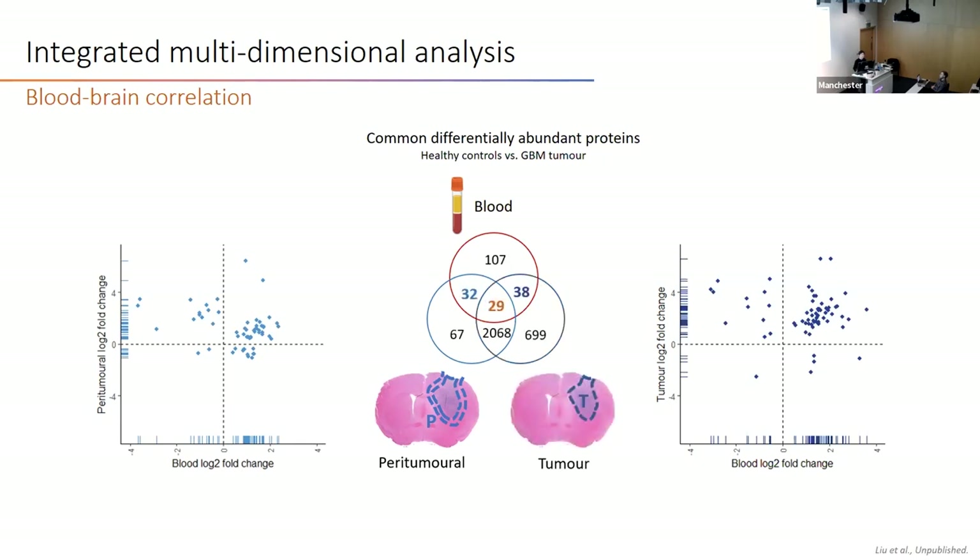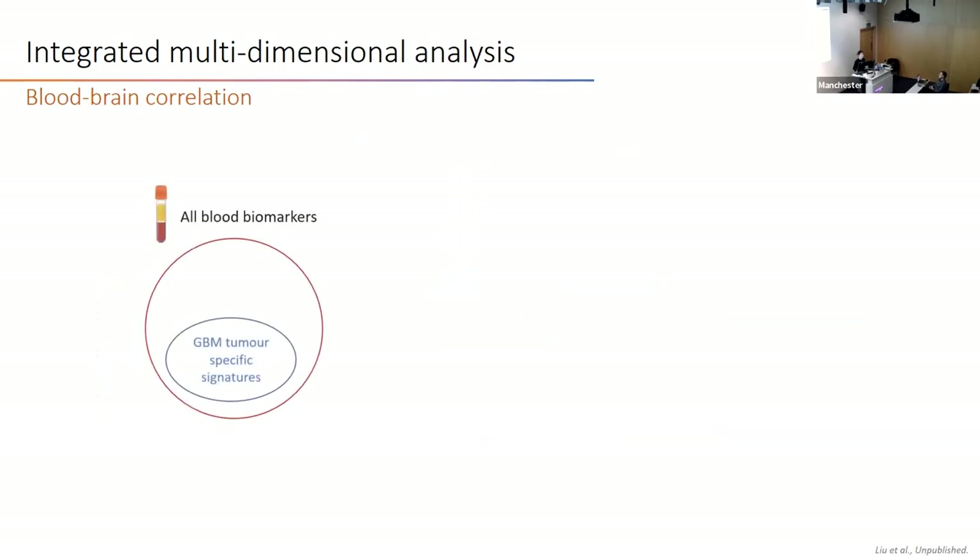When comparing all three regions together, we found 29 proteins that exist in all three regions, highlighted in orange. By doing this analysis, we realized that almost half of blood proteins are also differentially abundant in brain tissue. These proteins will be our focus for the next stage of validation in human clinical samples.